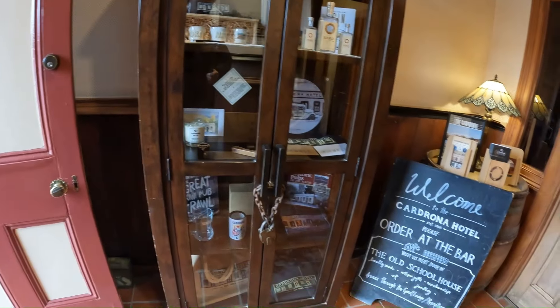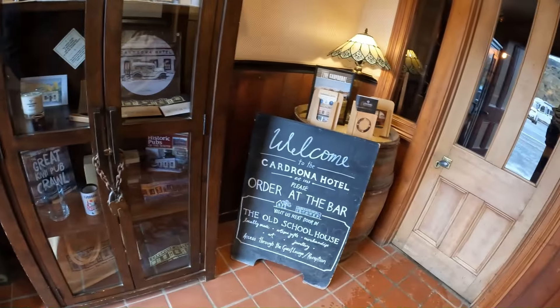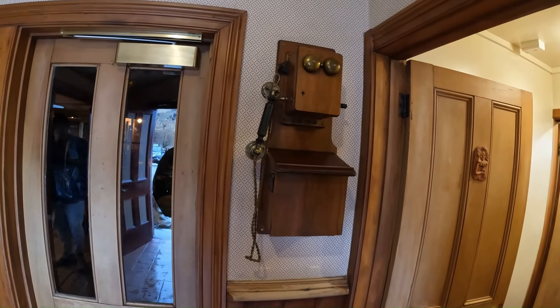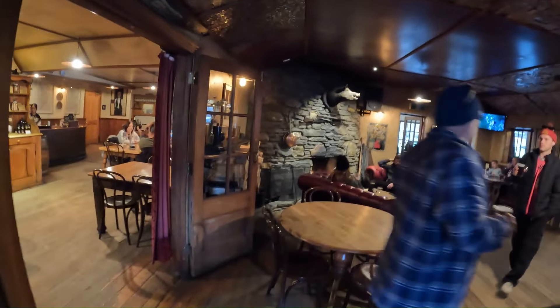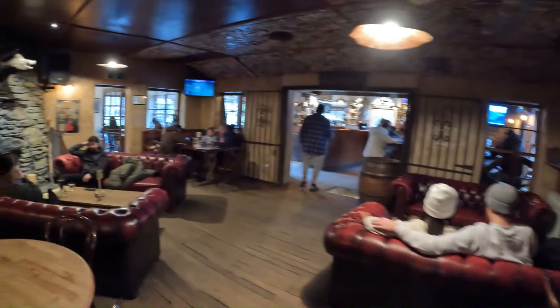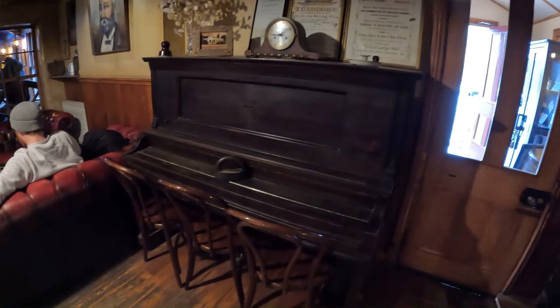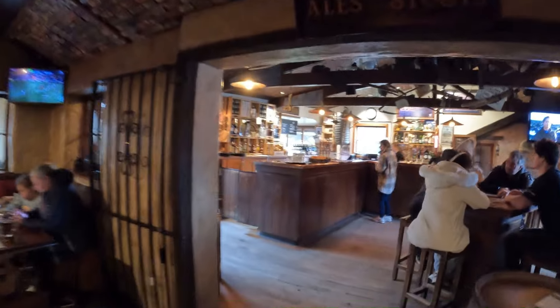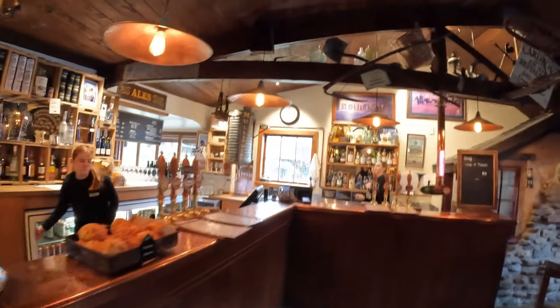Now this is inside the Cardrona Hotel. Old index. Look — this is so nice. And there's a telephone here. Beautiful wooden door. Beautiful fireplace inside. Really cool place. There it is — this is the music corner. Good place for coffee. You can see how busy it is. I love it.